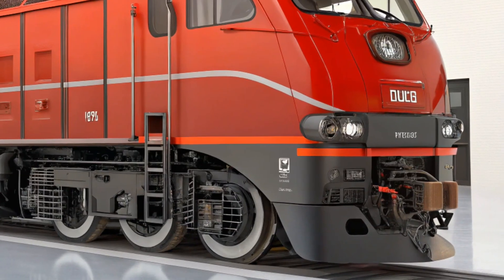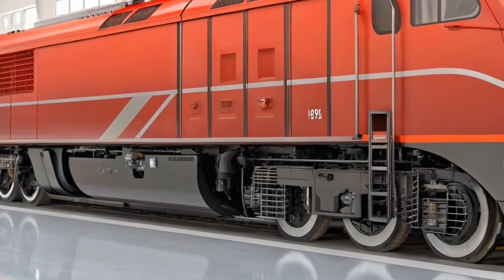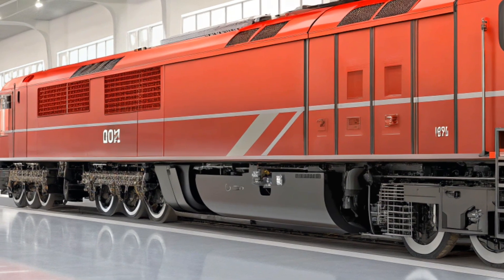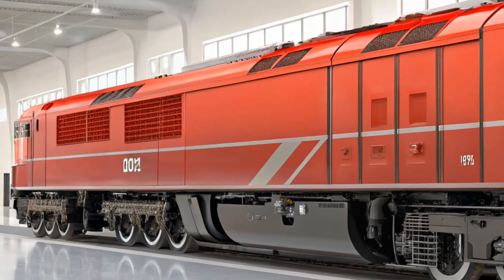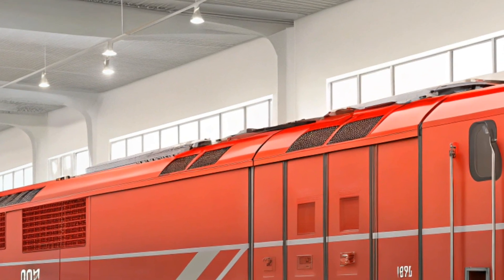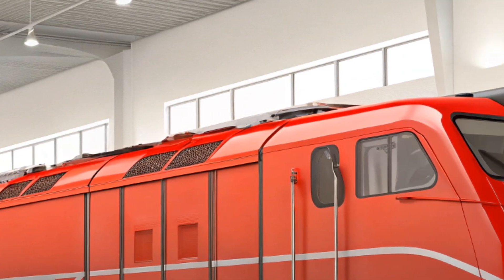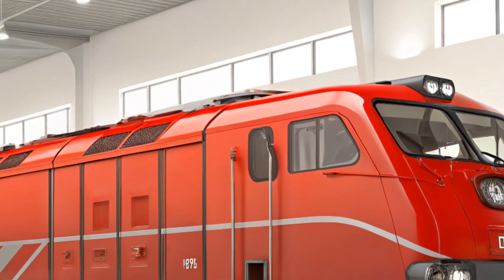Welcome back to Car Updater. In today's video, we're diving deep into one of the most impressive locomotives in modern railroading, the GE Evolution Series ES44AC. Whether you're a rail enthusiast or just curious about the incredible machines that keep goods moving across the country, this locomotive is an exciting example of cutting-edge engineering.